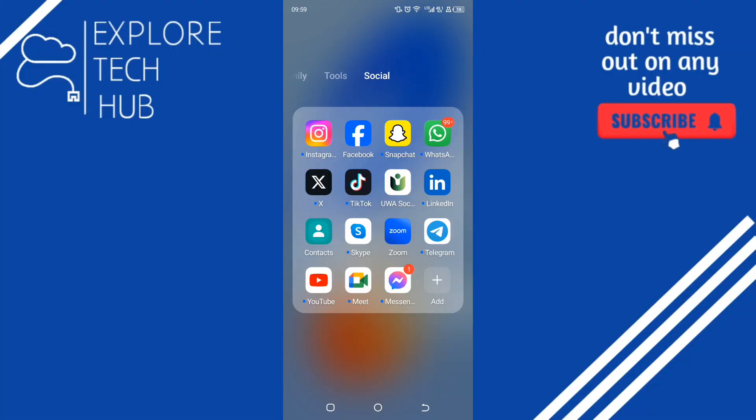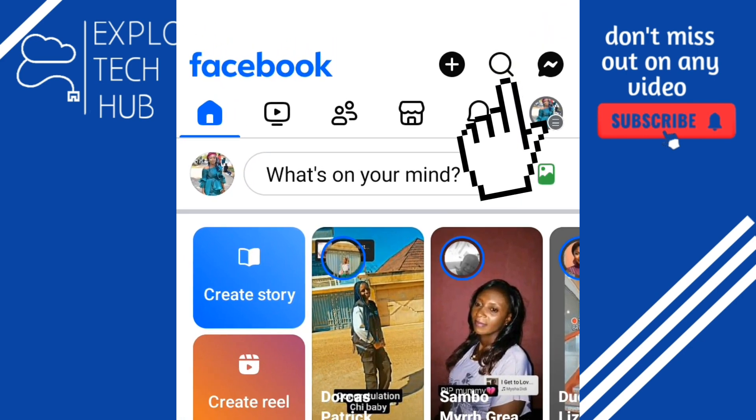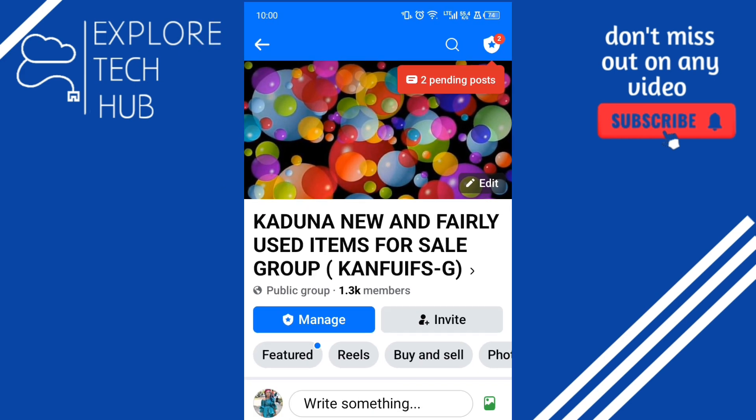To prevent cross-posting — that is, people posting on Facebook Marketplace and then directly sharing it to your Facebook group — open your Facebook app and tap on the search icon at the top to search for the group you want to turn off the settings for. This is the group. The next thing is to tap on the option.